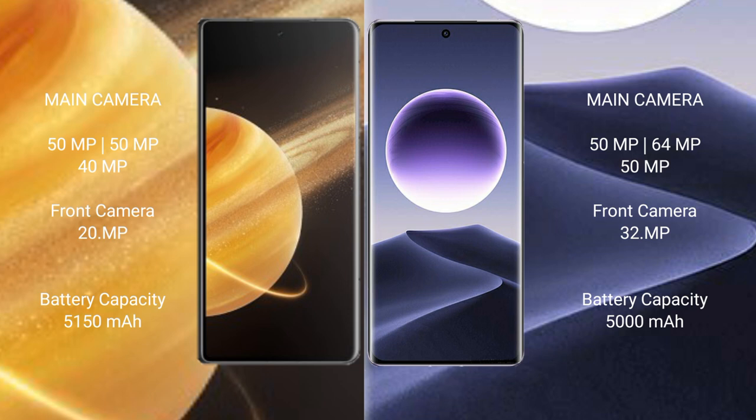Honor Magic V3 has a 5100mAh battery with 66W fast charging support. Oppo Find X7 has a 5000mAh battery with 100W fast charging support.